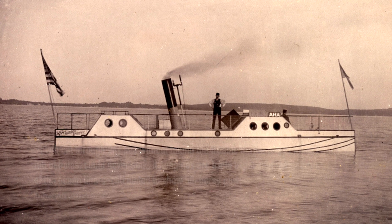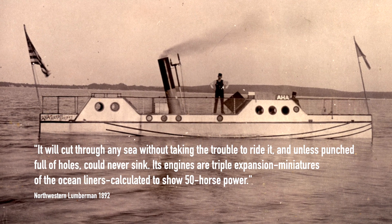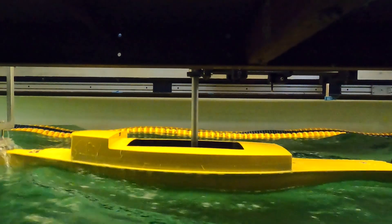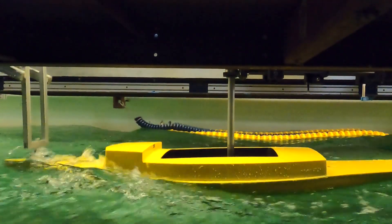By looking at the data acquired through testing, we can tell the vessel did not go as fast as historically recorded — but this shouldn't be too shocking. The 1890s and early 1900s were the era of sensational news. So 20 knots was a bit of a stretch; it was probably operating closer to 8 to 10 knots. In any kind of waves, water would quickly start coming over the deck, splashing against the deck house, and getting all passengers wet, cold, and uncomfortable.